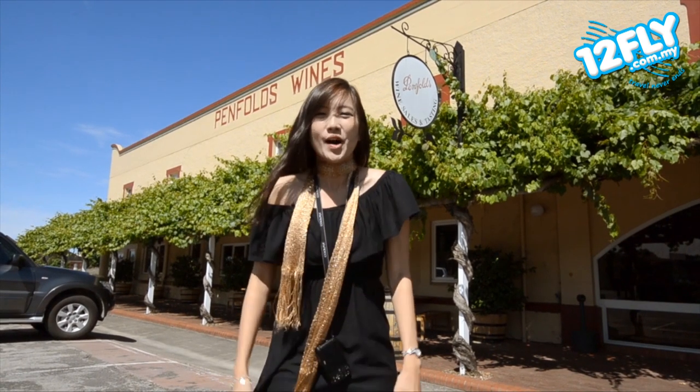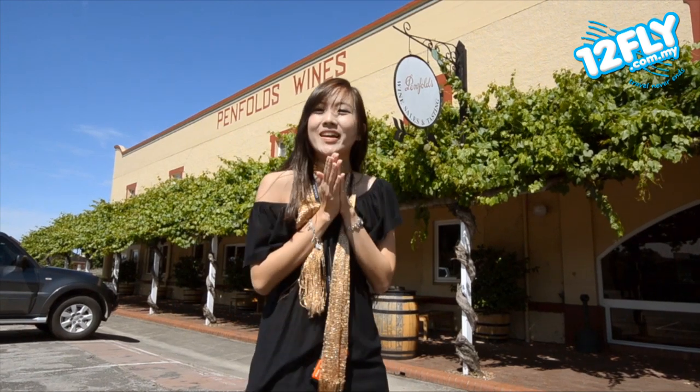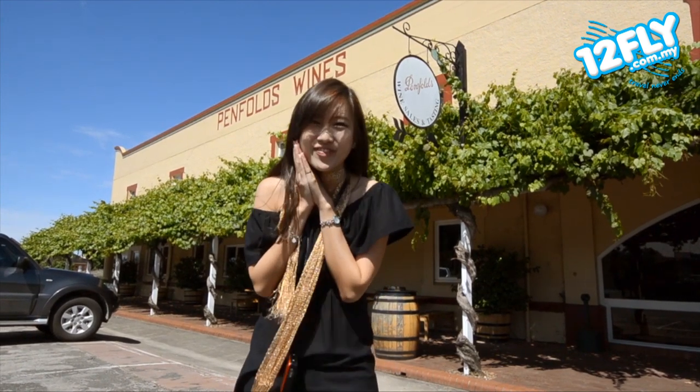I'm at the Penfolds Winery. Oh my god, you can't believe how excited I am right now because I'm going to the winemaker's laboratory and be a winemaker for a day.